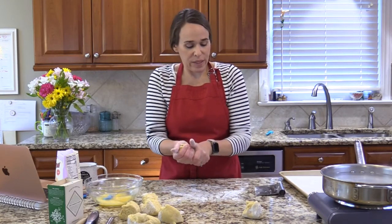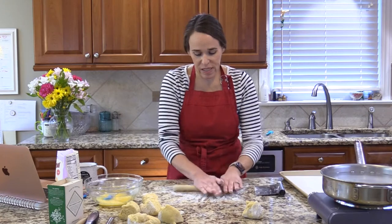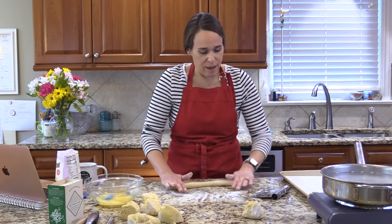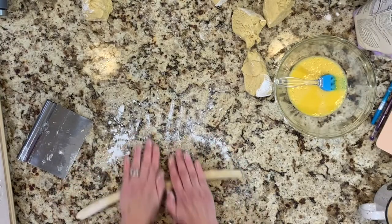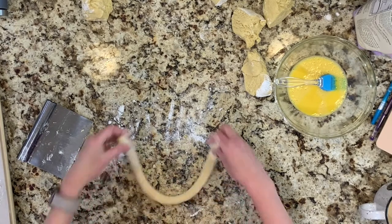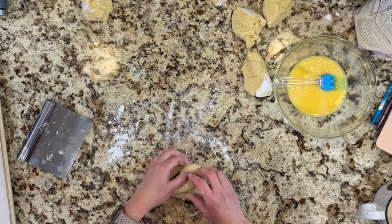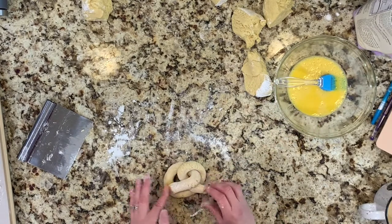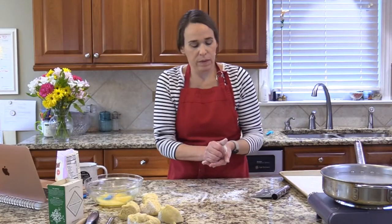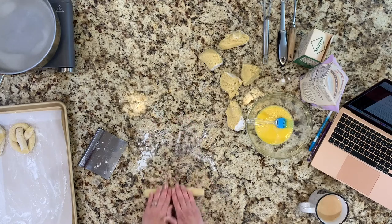This dough is really nice to work with — not super sticky. I have just a tiny amount of tapioca on my counter, maybe a teaspoon. I thought I would need my bench scraper to help pick up the pretzels, but they're just not that fragile. My baking soda water is simmering and coming to a boil.